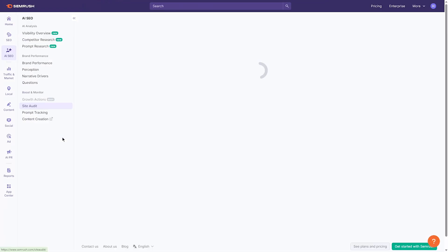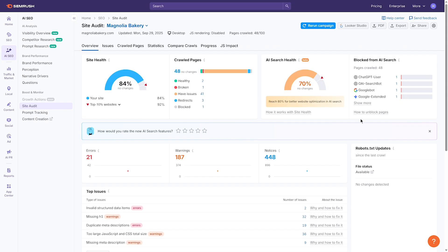This helps you understand where you have strong authority and where you might need to build more trust to rank — great for content strategy. And within the Site Audit, geo-specific AI checks help you optimize pages for tools like SearchGPT, Claude, and Perplexity, something almost no other tool is doing today.